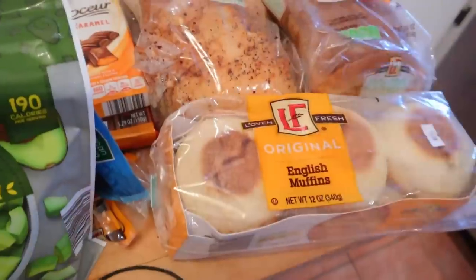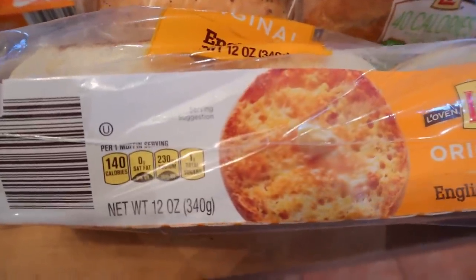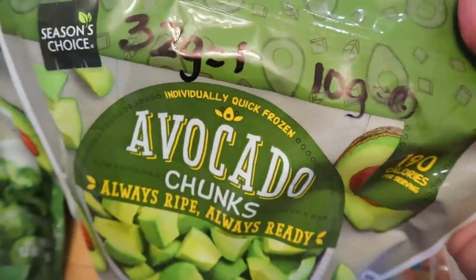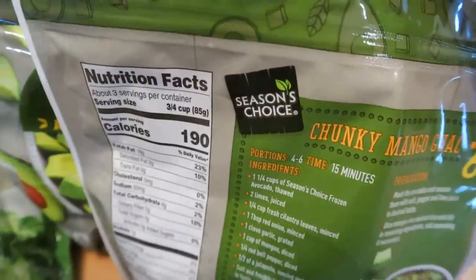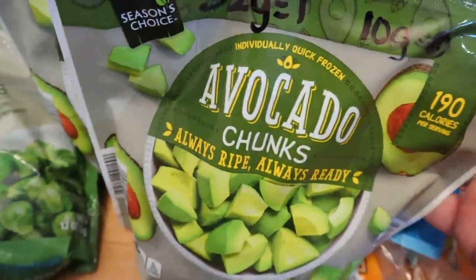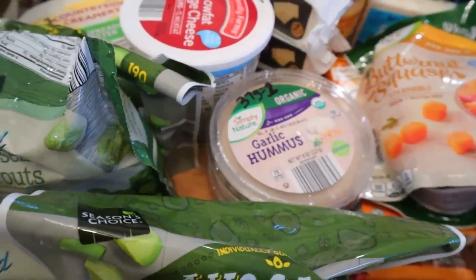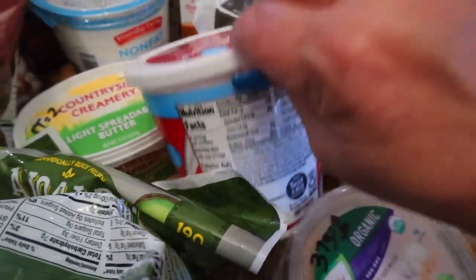I also got a dozen eggs — I have them in my fridge and use this container when I make hard boiled eggs. And then I also got some English muffins — four points for an English muffin or 140 calories. I got three things of avocado chunks. You can have 32 grams for one point, or just 10 grams for zero. It's 190 calories per serving, which is three quarters of a cup. I got three of these because they're marked down right now and say seasonal. I also just grabbed a thing of ranch salad dressing just in case I need it for recipes. I got a thing of low fat cottage cheese — two points for half a cup and 90 calories.